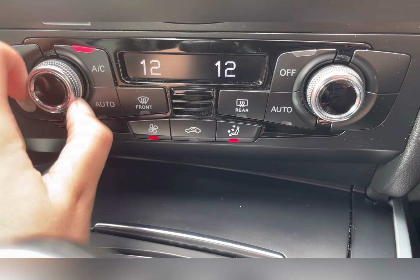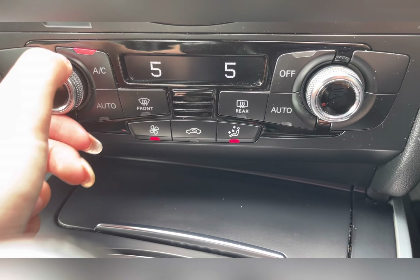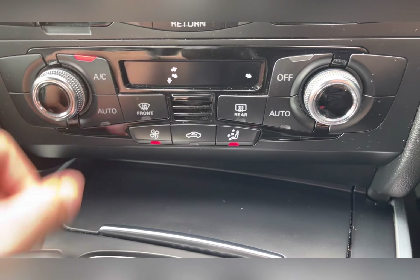Taking a look at your climate control, you can easily adjust the temperature suited to you and your passenger, as well as adjusting the airflow and airflow direction, ensuring you always travel at a comfortable temperature.